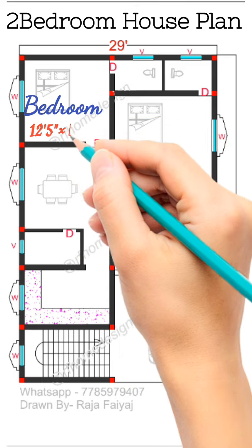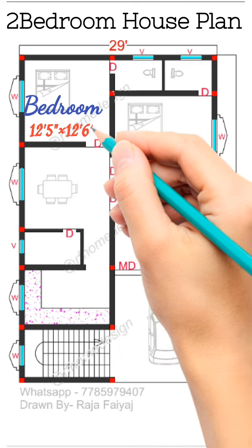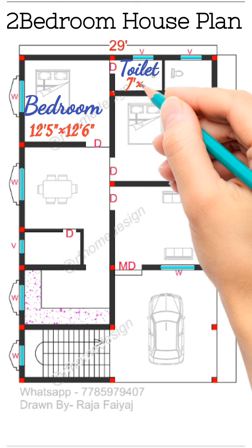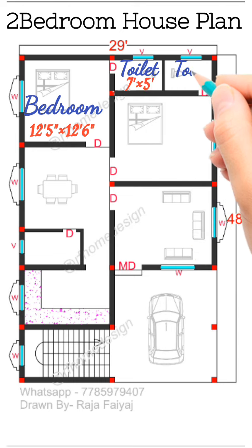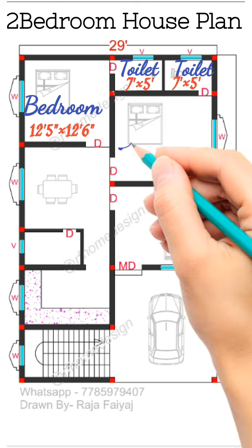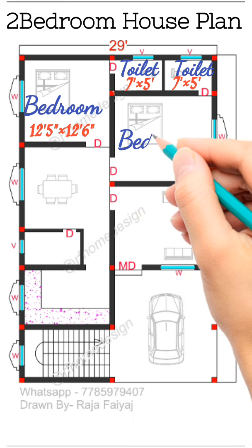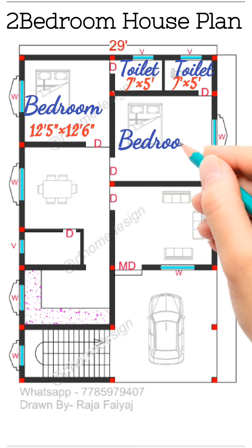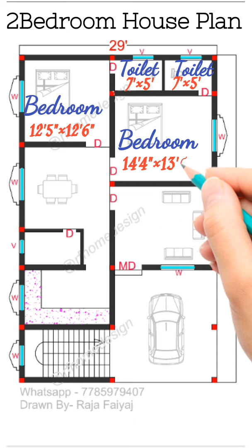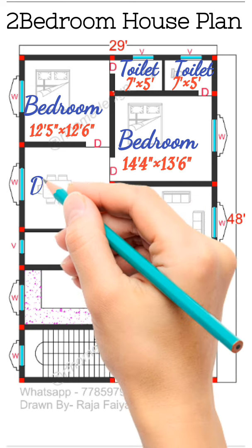Backside bedroom size 12 foot 5 inch by 12 foot 6 inch, with attached toilet 7 foot by 5 foot. Then bedroom number two size 14 foot 4 inch by 13 foot 6 inch.